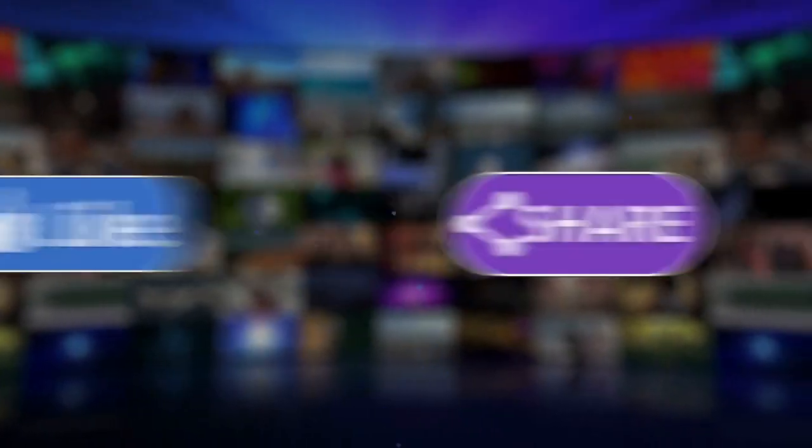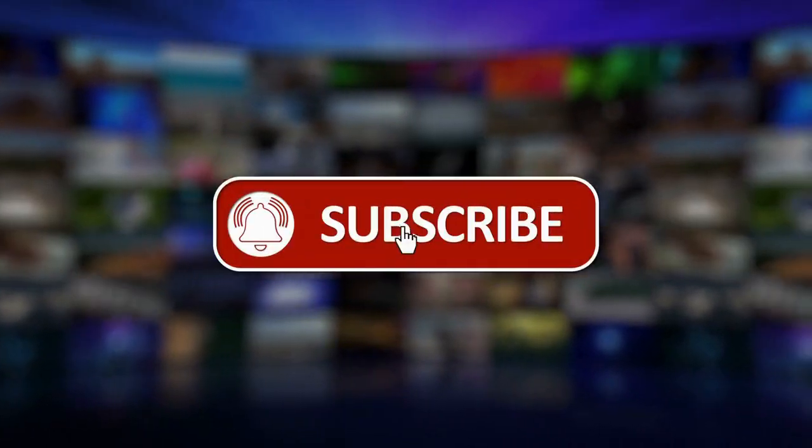Hi everyone and welcome to this YouTube channel. Before we get started, make sure to hit that like button and subscribe to my channel.